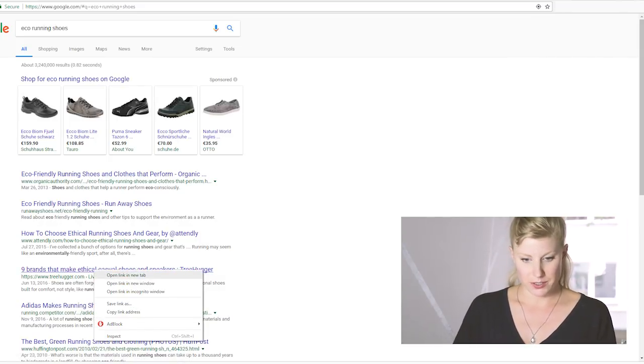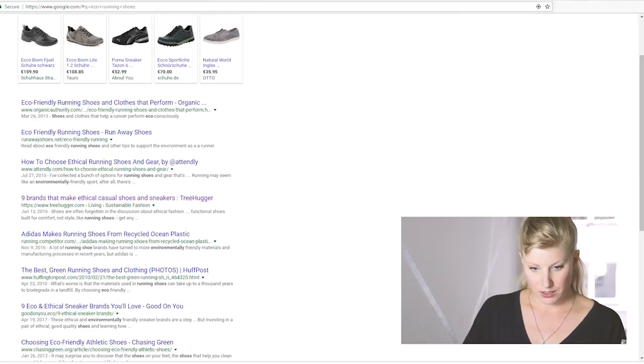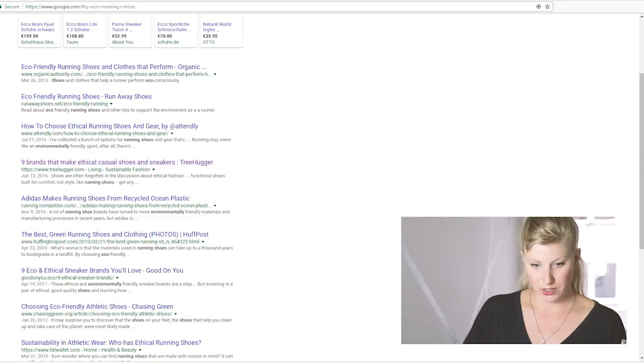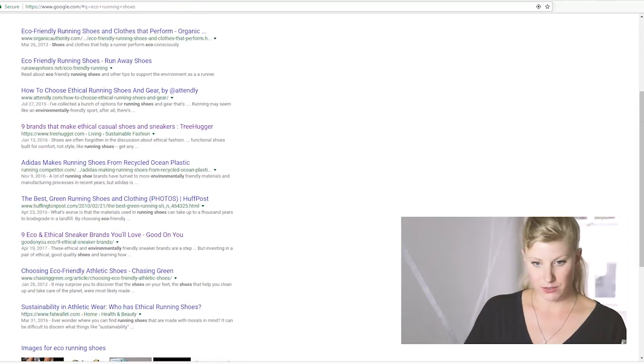The first thing that pops up is an article which it looks like I've already read. I'm opening that up in another tab to see if there's anything else. This is from 2010, so probably not really helpful. Here's one from Good On You — I'm going to open that up. And this looks like a blog post from 2012, so a bit old, maybe I'll skip that for now.